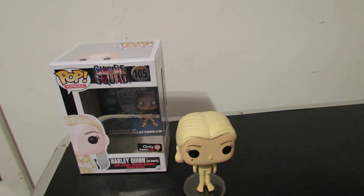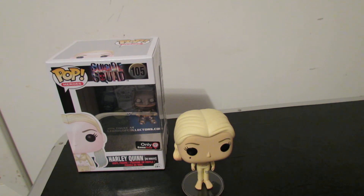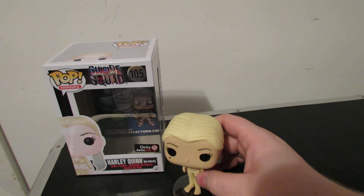Hey everyone, this is the Beard of Zito, and this is going to be our review of the Suicide Squad GameStop exclusive Harley Quinn HQ Inmate. And this pop is really, really awesome, I think.